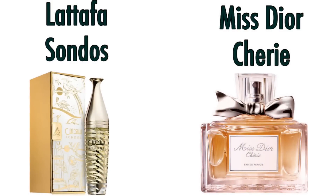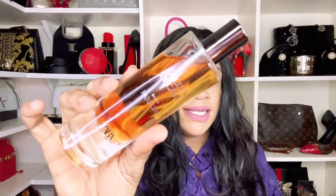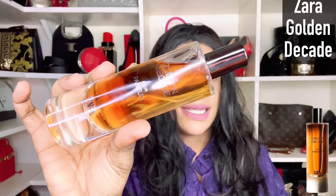Next up is my latest obsession — Lattafa Sandals. I did a full review of this fragrance. The reason I'm so obsessed is it takes me to that Miss Dior Chérie that was discontinued. When I smelled this I smelled similarities immediately. It's a caramel forward fragrance with peach and something that feels like pineapple, and this does not smell Middle Eastern.